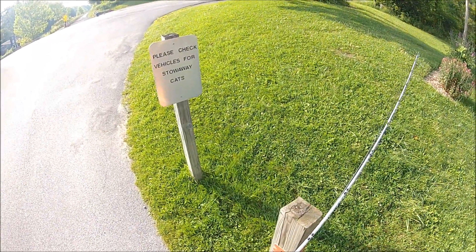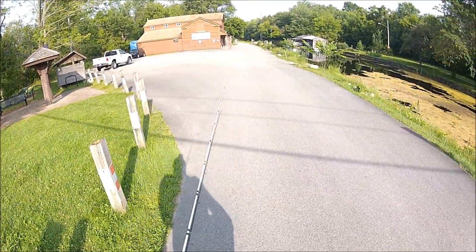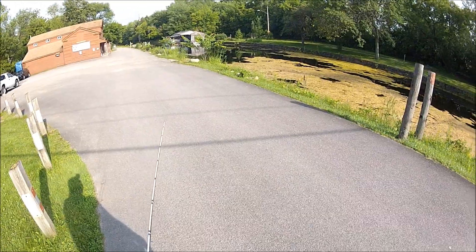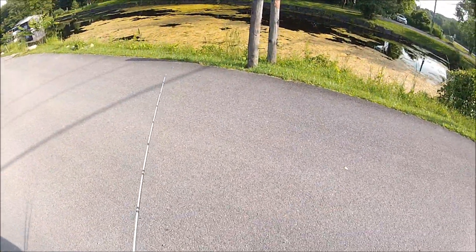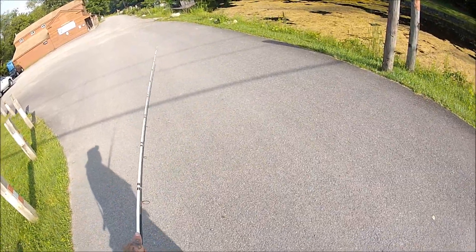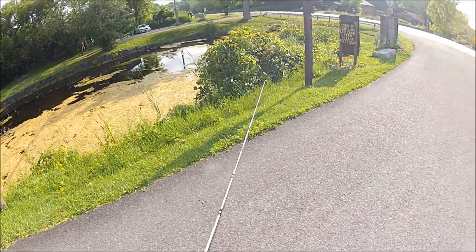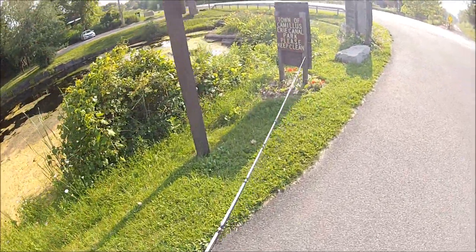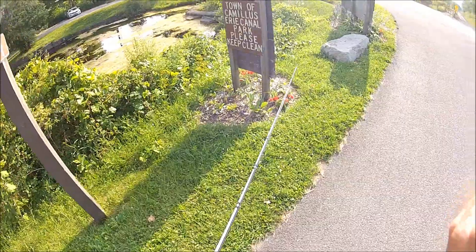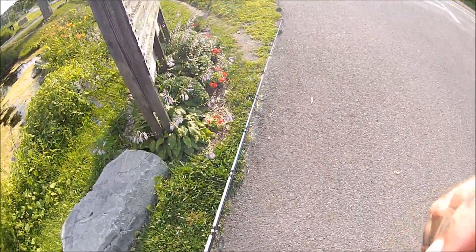Please check vehicles for stowaway cats. There are two cats that live here, Midnight and Sylvester. If you've been on my Instagram since the beginning, one of my first pictures was a picture of Sylvester. They just hang out here — must be they like jumping into people's truck boxes or climbing in when you're not looking. That'd be quite a discovery, drive down the road and all of a sudden there's a cat in your car.